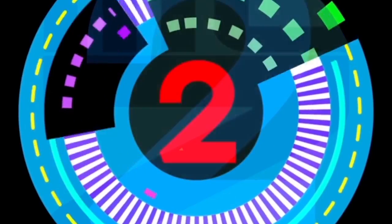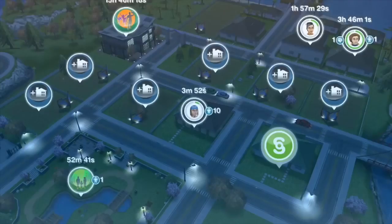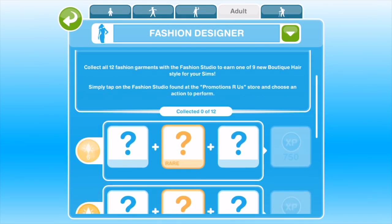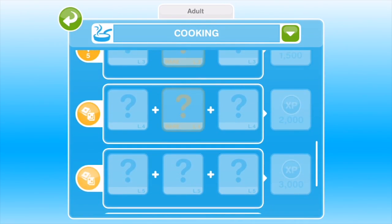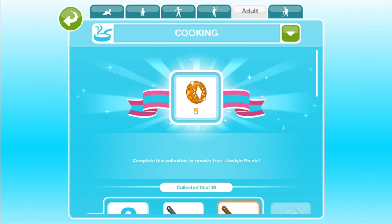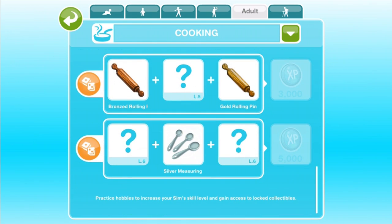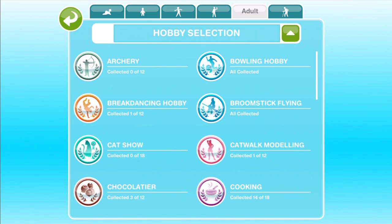Tip number 2: get a Sim to the highest level in each hobby. There are a lot of different time-limited events in this game which depend on completing hobby collections over and over in order to win special prizes. Usually you only get a week or two to complete the hobby collection enough times to win all the special prizes. The problem is you won't be able to complete a hobby collection even once unless you have unlocked all the items you need to collect. The way to unlock all the items in the hobby is by getting a Sim to the highest level in the hobby. Once that happens, any Sim will be able to get any item in the hobby collection, no matter what level they are.